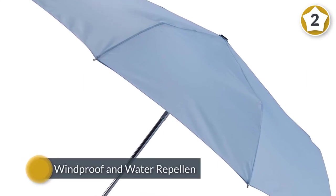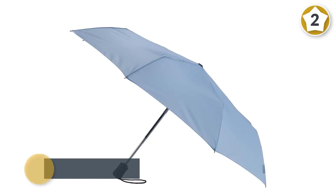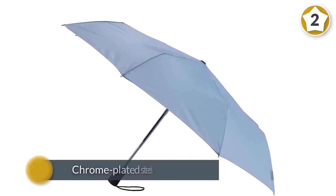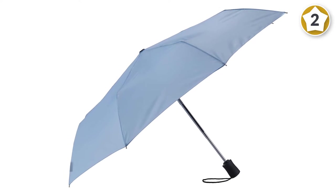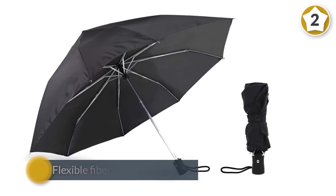Number two: the Lewis N Clark windproof and water-repellent travel umbrella. This waterproof and windproof umbrella doesn't sacrifice durability, with its metal ribs, chrome-plated steel shaft, and flexible fiberglass construction. It's even been tested to survive 30 miles per hour winds without breaking. With Teflon coating, the umbrella's 38-inch canopy will keep you dry.